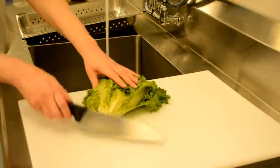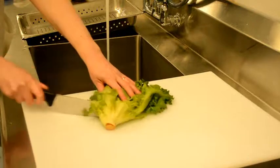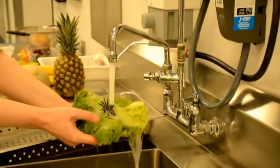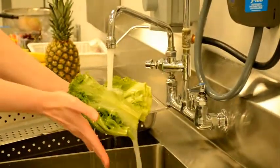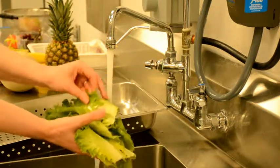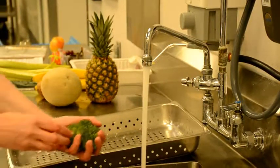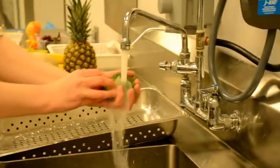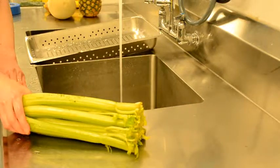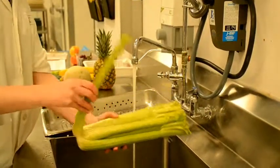To wash leafy vegetables such as lettuce, cabbage, brussels sprouts, spinach and kale, the best way would be to cut the stem off and rinse the leaves under running water. Make sure to really get in between the leaves to remove any dirt or bugs that could be hiding in there. A cleaned and sanitized colander or insert with holes can be used to hold the leaves. To wash floral vegetables such as broccoli, cauliflower and artichokes, rinse under running water until all visible dirt and debris have been removed. Stemmed vegetables such as celery, asparagus and fennel can be washed in the same way. Stalks can be pulled apart and rinsed individually.